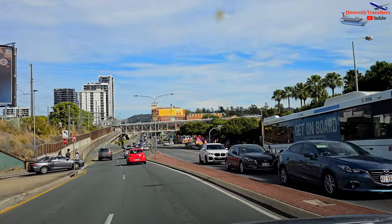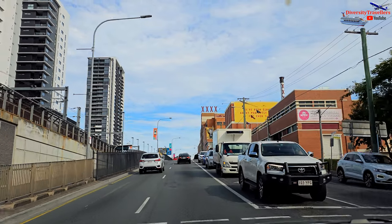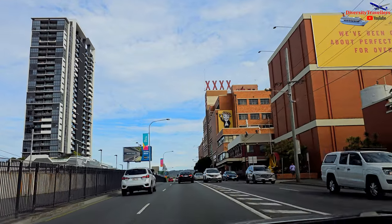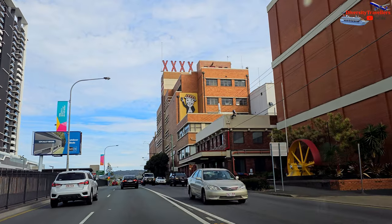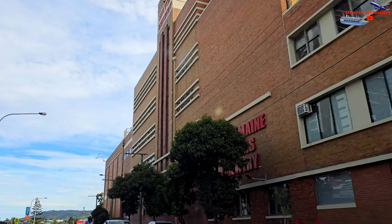It was a nice drive through the suburbs of Brisbane, not much traffic on a Saturday morning. We love XXXX Beers, and the building on the right-hand side is the production house of the Queensland XXXX Beer. It was very nice to look at that building.